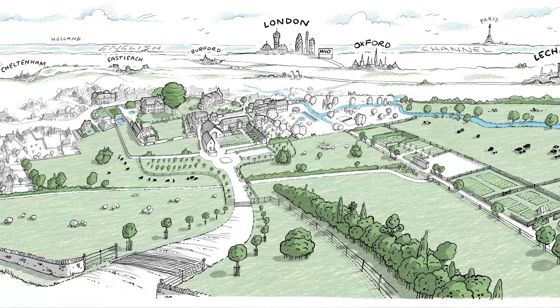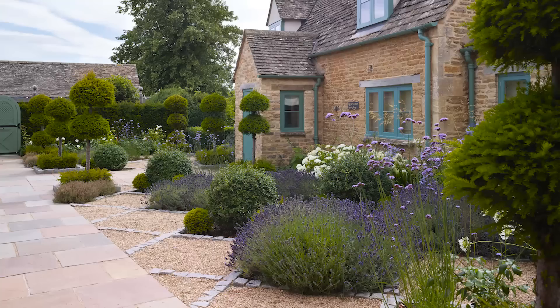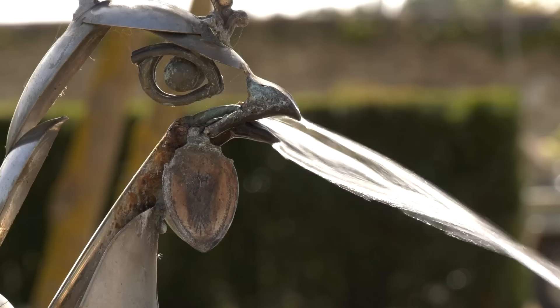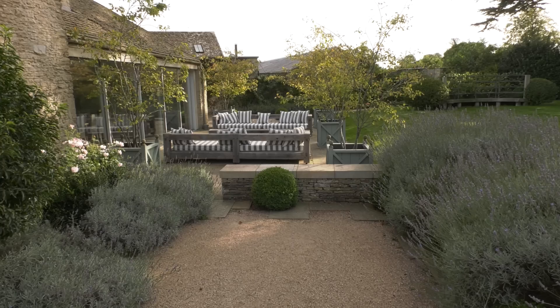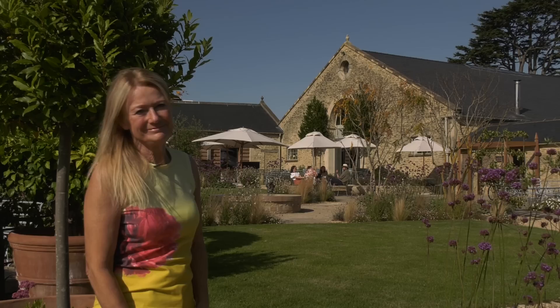I'm here at Thyme, an idyllic village within a village in the heart of the Cotswolds. It consists of a boutique hotel, a restaurant, a spa, a cookery school, a farm and the gardens. My brief was to follow the ethos of Thyme, which is a love of the land and nature. All of the gardens I've designed around the buildings are aimed to be outdoor rooms, so there's effortless connectivity between the inside and the out.